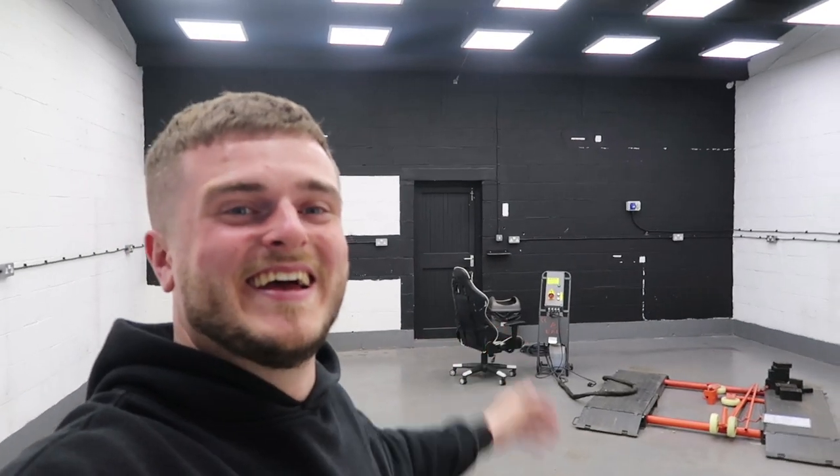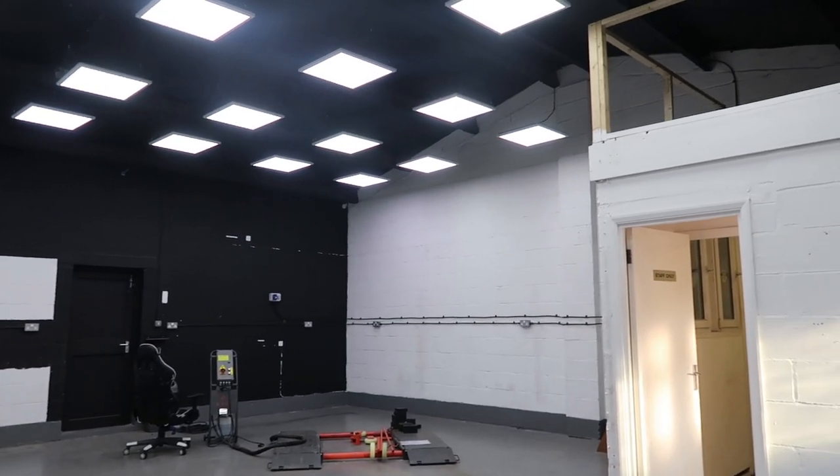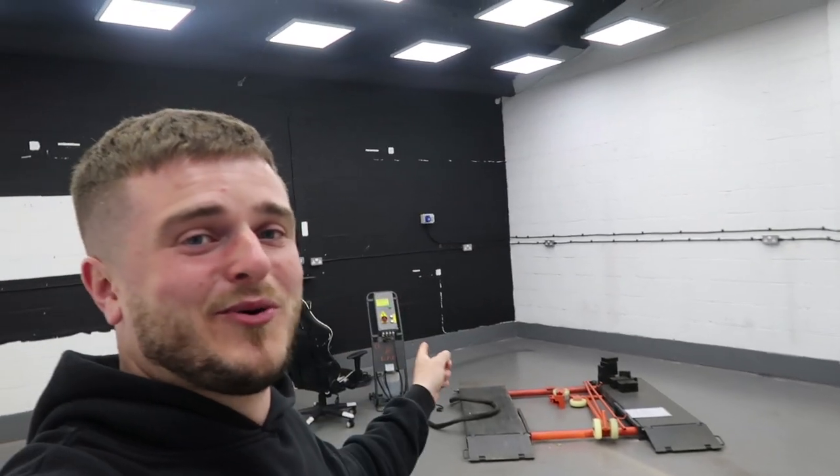Say hello to the new unit. I honestly cannot put into words how excited I am to have this unit — it is so sick. I've been hunting for a new unit for quite a while, so when this one popped up I couldn't say no. It used to be owned by a car detailer, so the lighting is crazy good. And it's got a room to keep all the car parts so I'm not tripping over them anymore. And it even has an office. And with all this space, it means I can put a ramp there and a ramp in the corner, which means there's no more working on the floor. Yes!